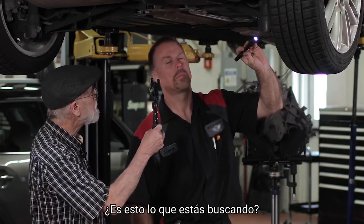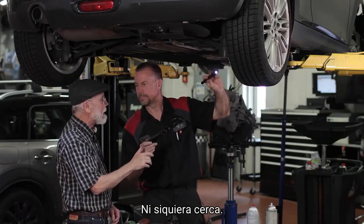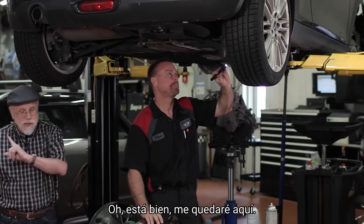Is this what you're looking for? Not even close. You could stand over there. Oh, okay. I'll just stand over here.